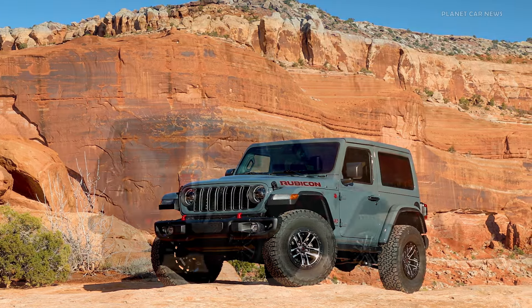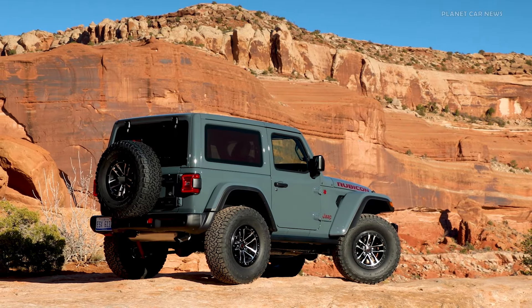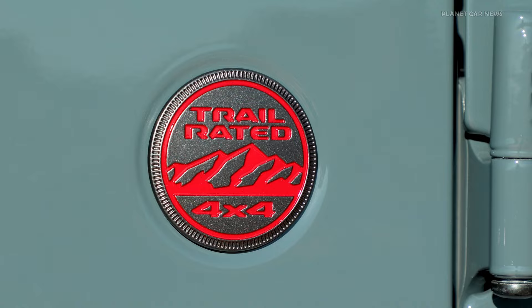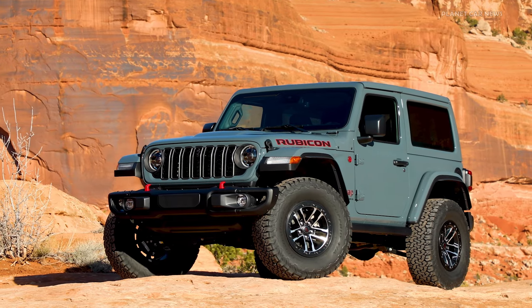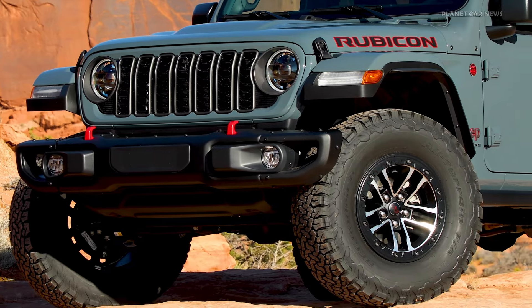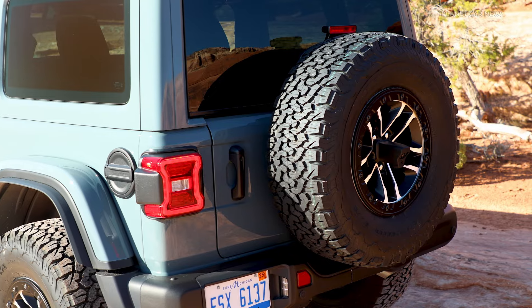The Jeep brand is taking the iconic two-door 2024 Jeep Wrangler to new heights — literally — and bolstering the Wrangler's legendary 4x4 capability and go-anywhere attitude by announcing a new Extreme 35 tire package, offered for the first time ever on the new 2024 Wrangler Rubicon and Willys two-door models.